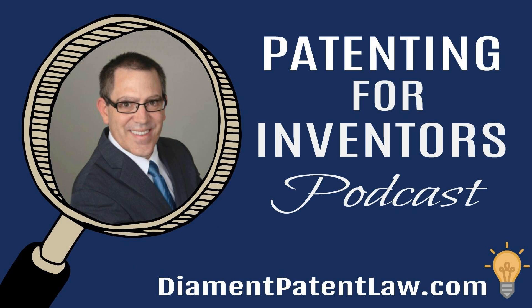Hello, and welcome to the Patenting for Inventors podcast, episode 126. What is the Fast Track Appeals pilot program? My name is Adam Diamond, a registered patent attorney and founder and owner of Diamond Patent Law in Los Angeles, California. I can be contacted through my website at diamondpatentlaw.com, or call me at 424-281-0162.